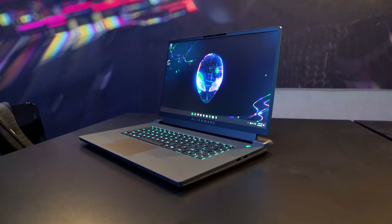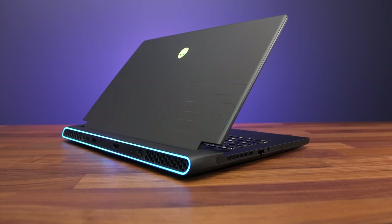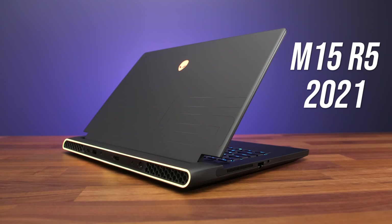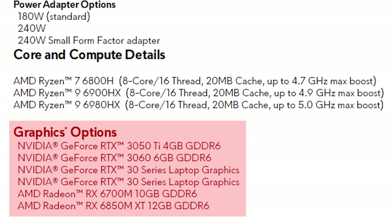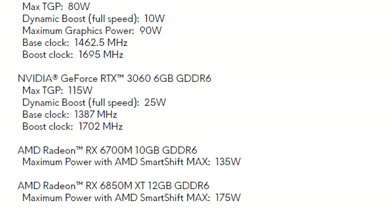Next up, Alienware is introducing the new M17 R5, a 17-inch AMD Advantage gaming laptop with both AMD processor and AMD Radeon graphics. They're claiming this will be the fastest all-AMD laptop this generation. It's available with Ryzen 7 6800H, Ryzen 9 6900HX, or 6980HX processors. For GPU there's either the RX 6700M or the newly announced 6850M XT, both with relatively high power limits.